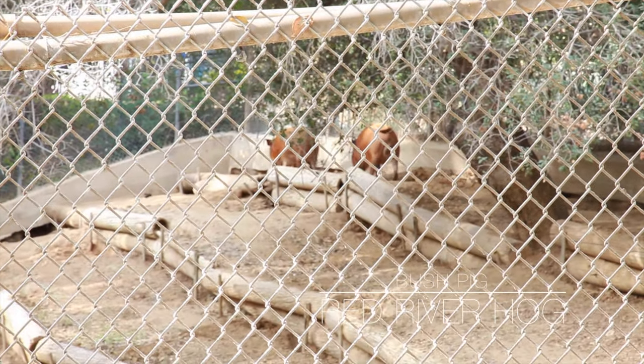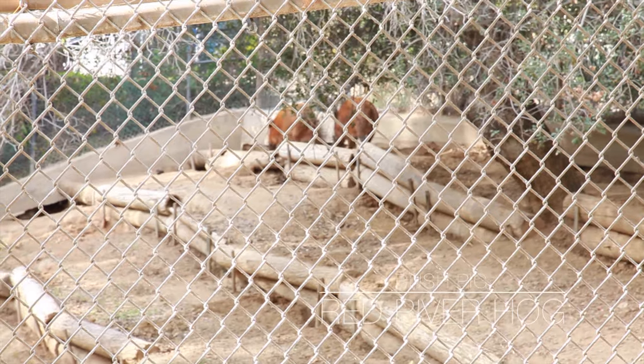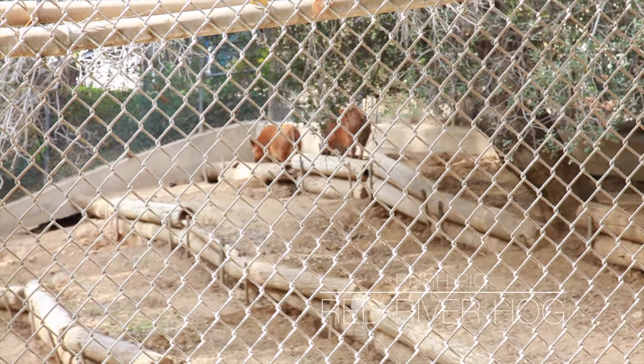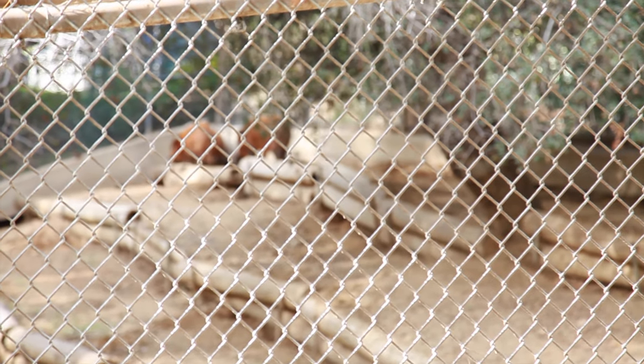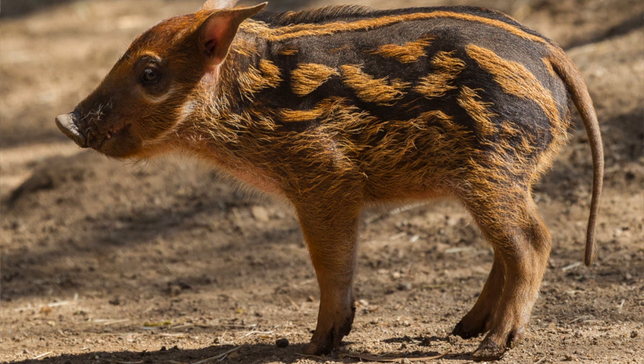Look at this — these guys are moving around. Although they are generally social animals, red female river hogs prefer to be alone when they give birth.